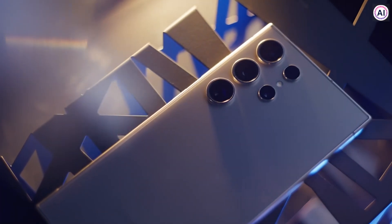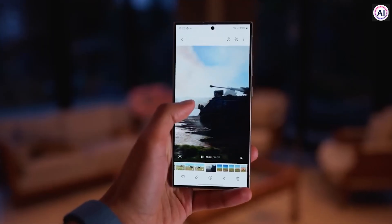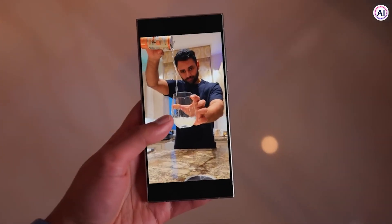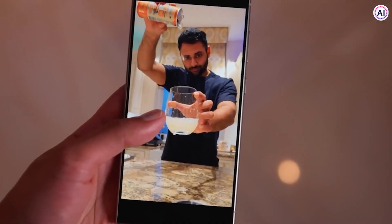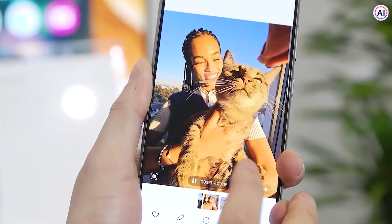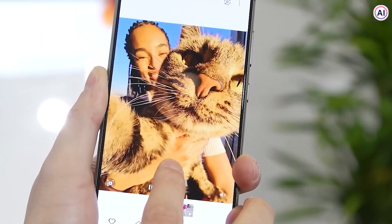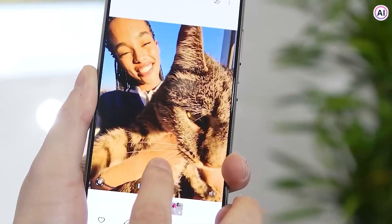Another useful AI feature is Instant Slow Motion. Just long-press any video in your gallery and that's all — it slows down, maintaining smoothness through some real-time frame magic. There might be a tiny glitch here and there if you look very closely, but it's pretty cool, especially since you can use it on your existing slow-mo videos, doubling the frame count.